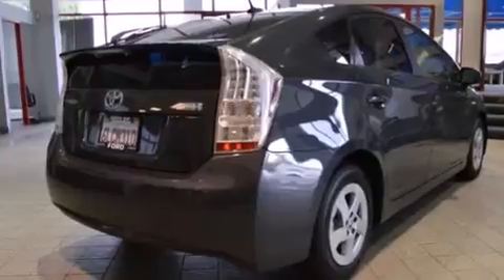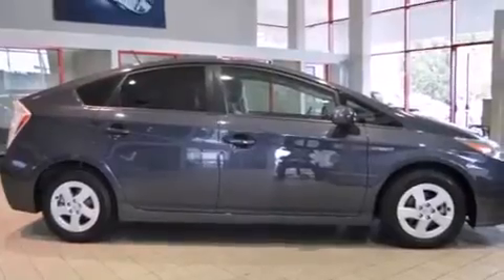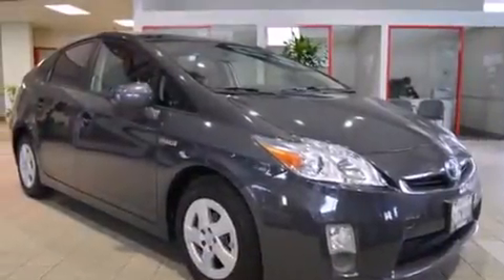Features include heated seats, a navigation system, keyless ignition, alloy wheels, traction control and stability control systems, and side impact airbags.